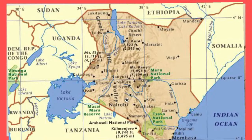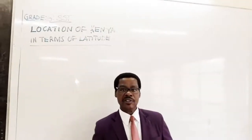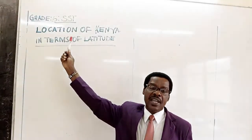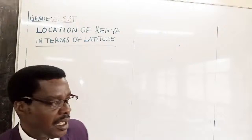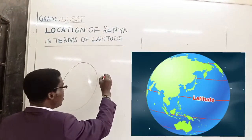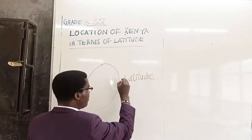Boys and girls, keep at it. Continue loving this subject — you'll perform wonders. Have a blessed day. May God bless you. Boys and girls, Grade 5, today I am proud to present yet another SST lesson, and our topic today is the location of Kenya in terms of latitudes. Remember, the world looks like a sphere, and there are lines we call latitudes. There are two types of lines: latitudes.